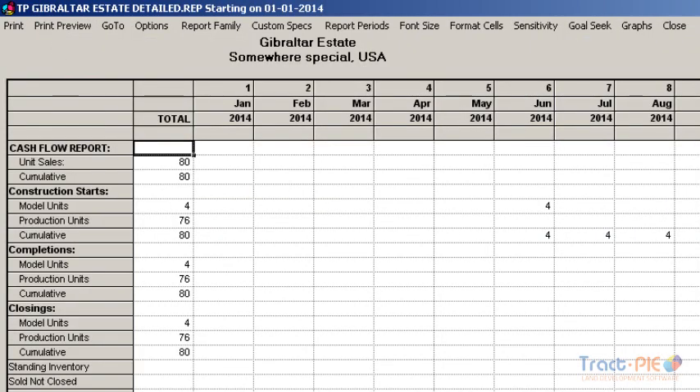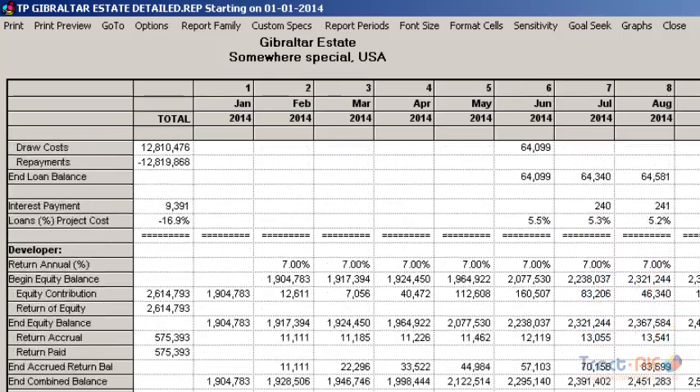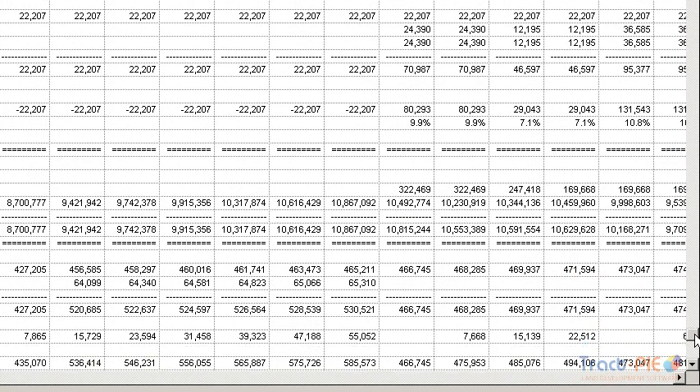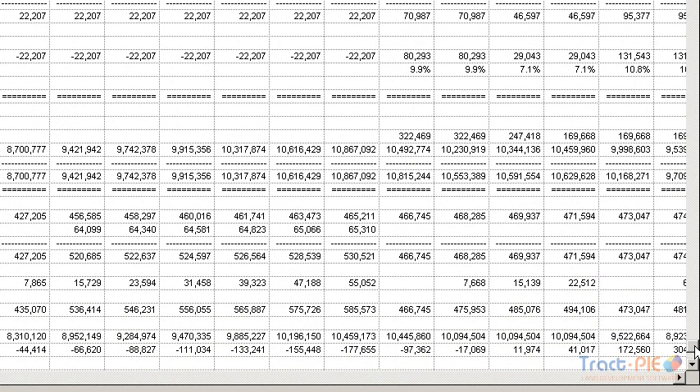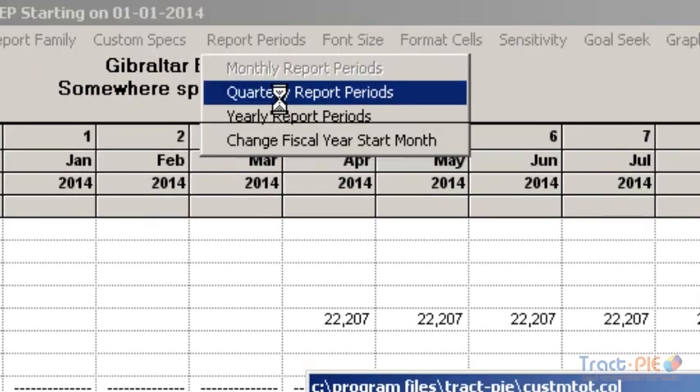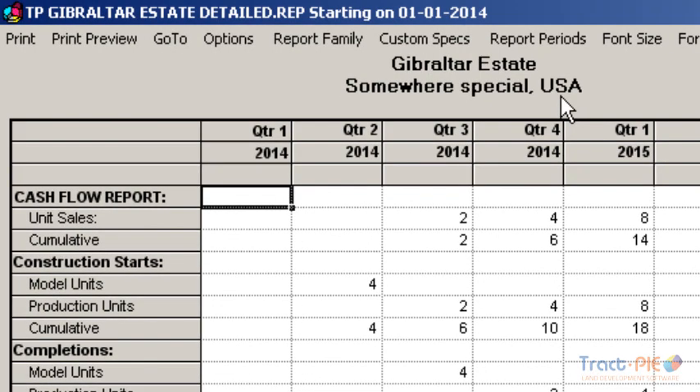The P&L report projects the monthly sales, less capitalized cost of sales, less direct expenses to calculate profit and profit margin. The balance sheet is displayed below this, showing your assets and liabilities. While this cash flow report was calculated on a monthly basis for accuracy purposes, it is very easy to roll up the months into either quarters or years, or even a combination of both. You can even display just the desired sections of the report rather than the entire report.